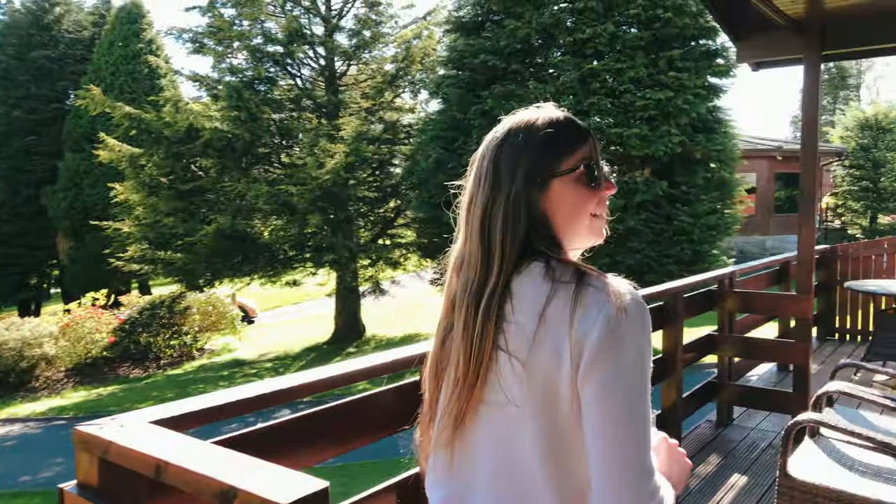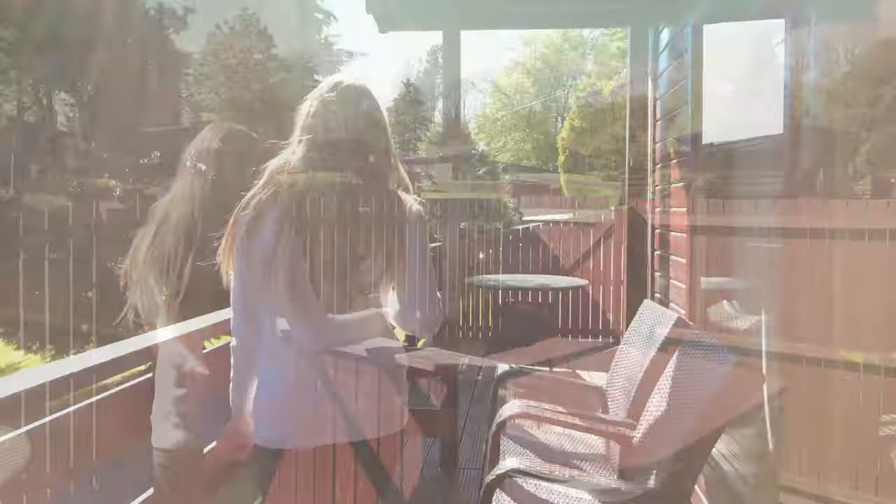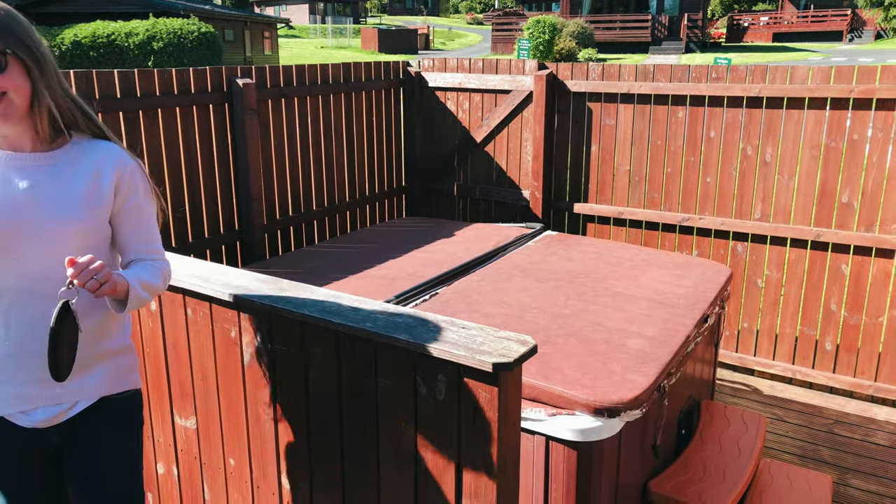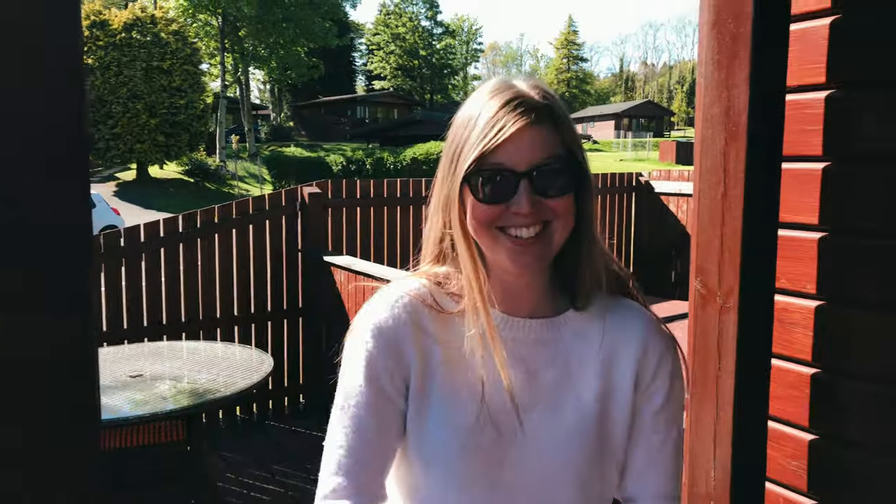One tall balcony. Watch where York is in the chair there!